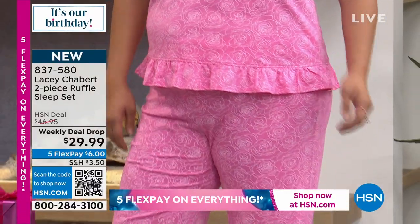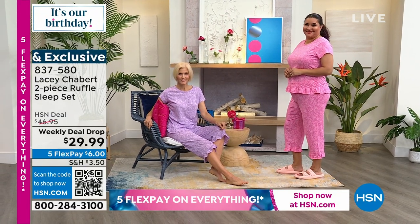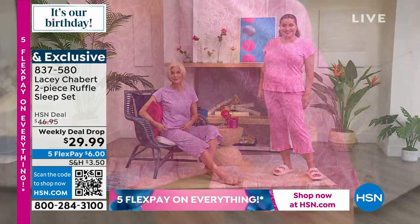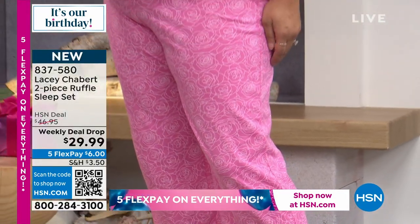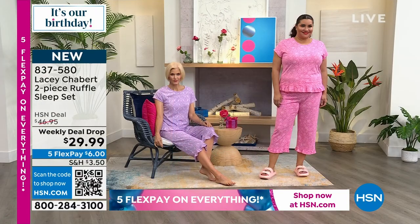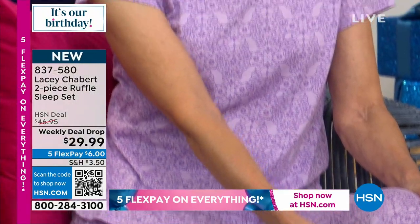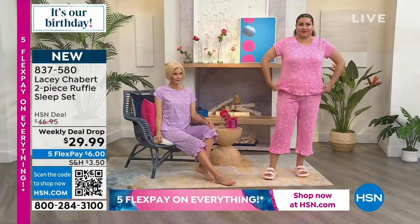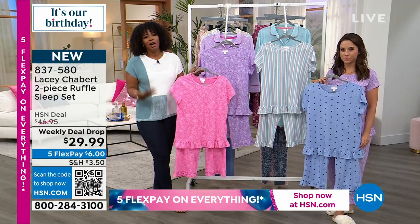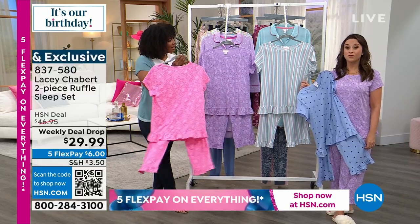Lacey is 5'2, so it's almost an ankle-length on her; it'll be a capri on someone taller. The inseam on the pant is 21 and a half inches, and the top is 25 inches in length. It's a cotton-poly blend, so you've got movement and stretch. I love the ruffles, and even the neckline isn't too low. If you've got guests at home, you want to feel comfortable and not worry about it being too low or see-through — you're going to feel totally comfortable.